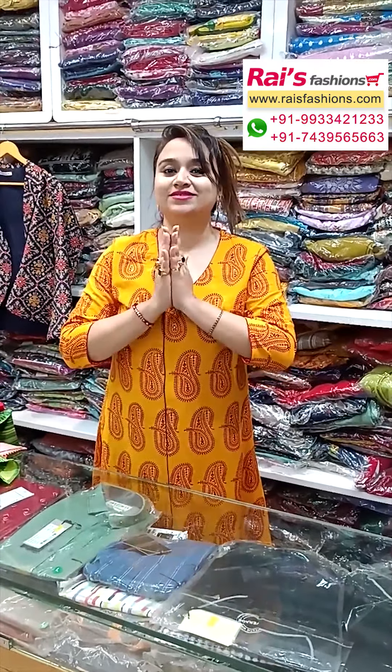Today I have showcased a beautiful one piece dress collection — premium quality, soft cotton fabric, printed with highlighted embroidery detailing design. Hope you will like our collection. Thank you so much for watching the video. Don't forget to subscribe to our channel and keep browsing our website. Stay healthy, have a good day, take care — thank you so much.